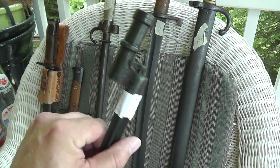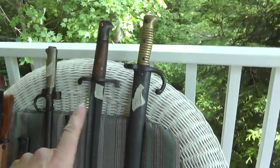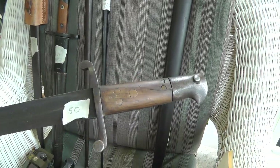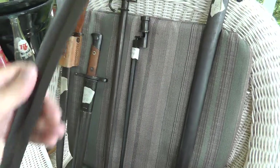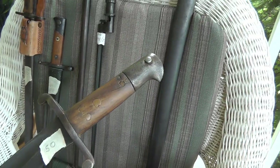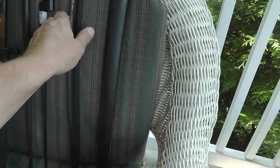A Mosin Nagant bayonet — this one could be good. It's not marked. If this is Civil War, this could be an extremely valuable bayonet. It's got the French Chassepot design on the blade, but it's unmarked, and it's got that look to it. I'm hoping Civil War.